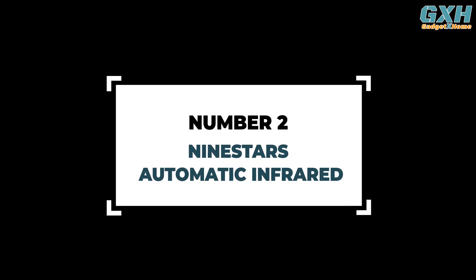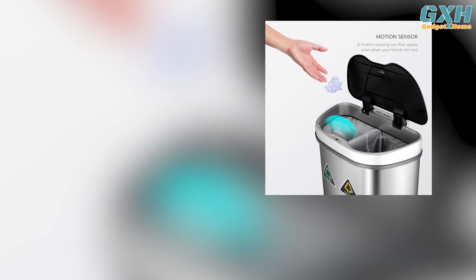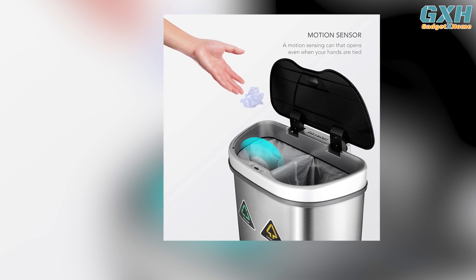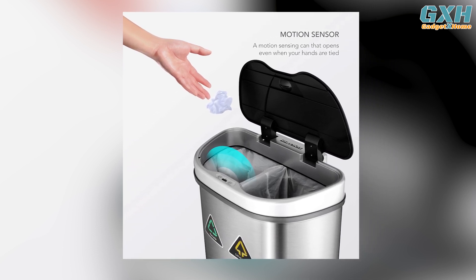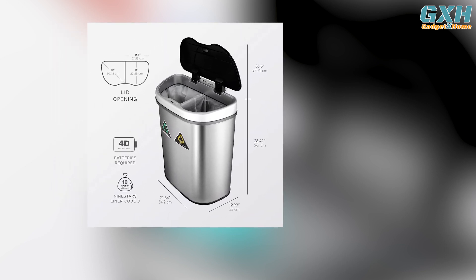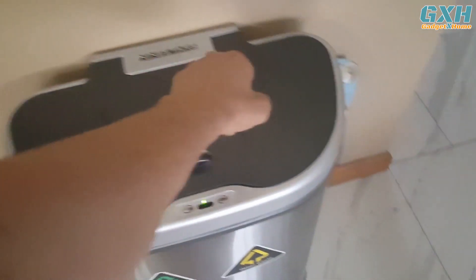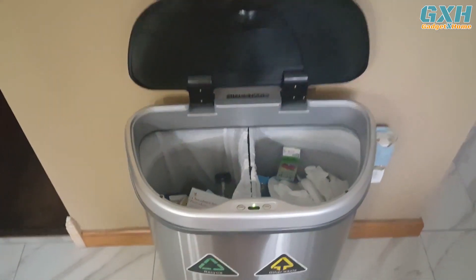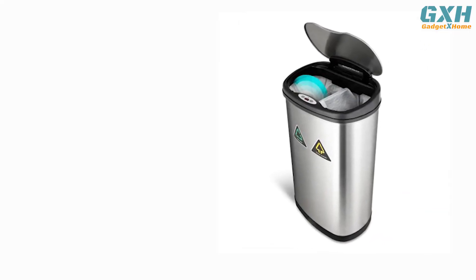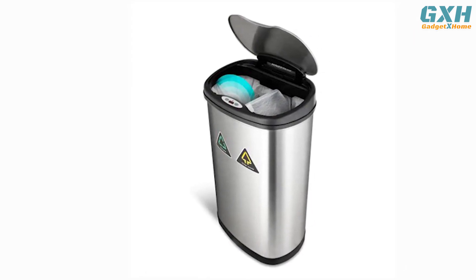Number 2: Nine Stars Automatic Infrared Trash Can. This motion sensor trash can and recycler uses an advanced sensor that automatically opens the lid when you pass your hand or trash within 10 inches from the sensor. It features delay sensing technology which prevents unnecessary openings and significantly improves battery life. The compartment has two sides — one for trash and the other for recyclables. Garbage bag rings keep the bag hidden for a clean appearance, ensuring your kitchen doesn't smell like trash.